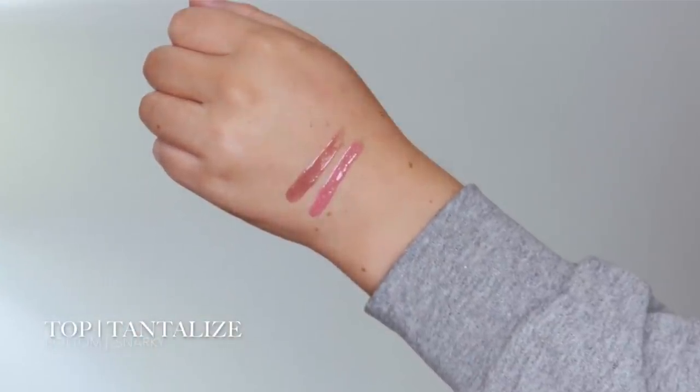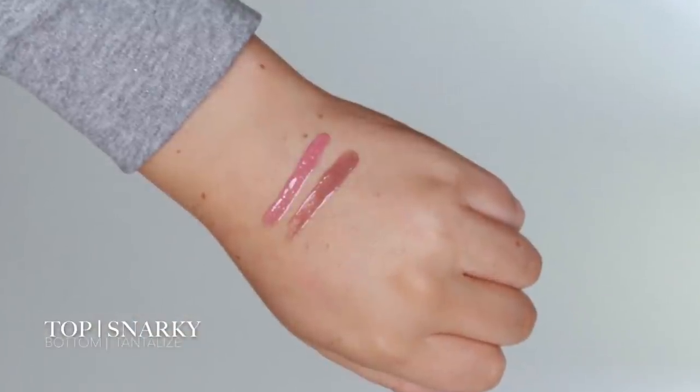I also have two lip glosses by Bare Minerals, part of their Gin Nude Collection. I kind of went all out when I saw them in store because of all the nudes — I wanted them all. The first one is Tantalize, and it's more of a browny nude. It reminds me a lot of the Balm Snap lip gloss — very natural. If you have darker skin, this lip gloss would be so beautiful on you. The other one is a pinky nude lip gloss in the shade Snarky, and it has some shimmer in it which makes your lips look very plump and juicy.